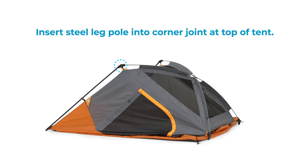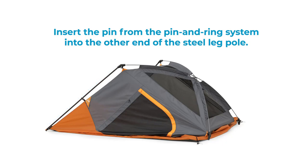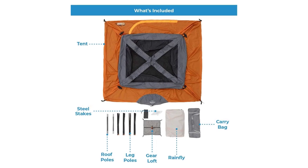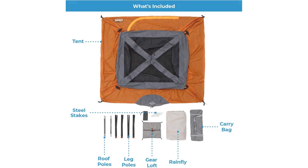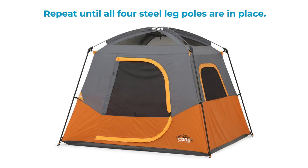The package includes the tent, rainfly with attached guy lines, gear loft, poles, tent stakes, and a carry bag for easy transport. For a spacious and comfortable camping solution for your group, choose the Core Four-Person and Six-Person Camp Tents, the best four-person tent 2023. Upgrade your camping experience and make lasting memories together.